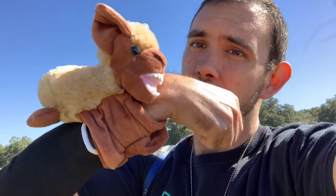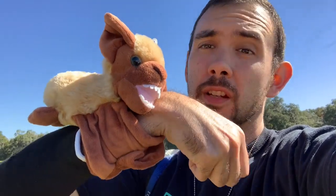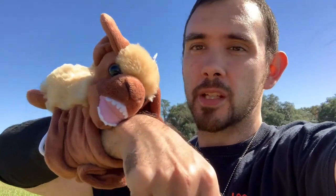Brought a special guest with us today to Bat Fest Gainesville. He's going to hang on me throughout our travels today — we'll see how long he lasts, I might end up packing him away. But for now, he's a cute little guy. I got him at the Tampa Zoo. Let's go check out the bats.